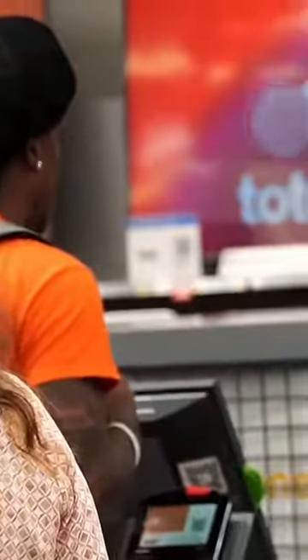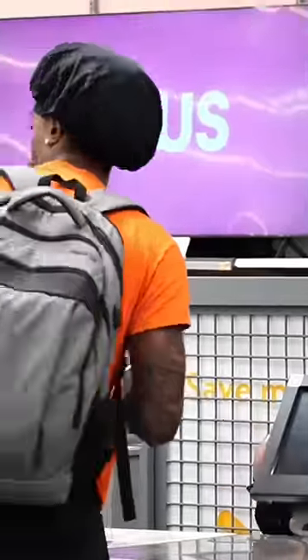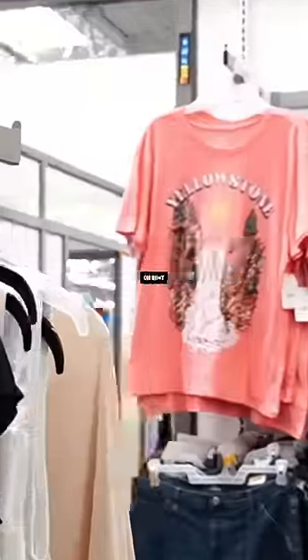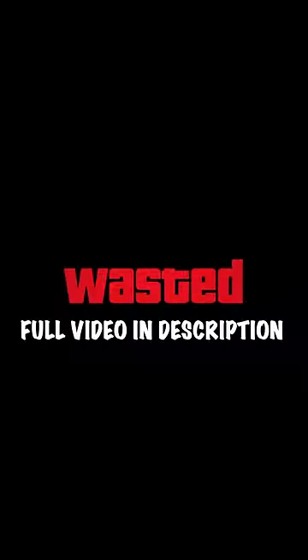They told me up here at customer service I can pay for it up there. Oh, okay. Thank you, you too. Yes, we got the item. Get paid for that item. Go, man.